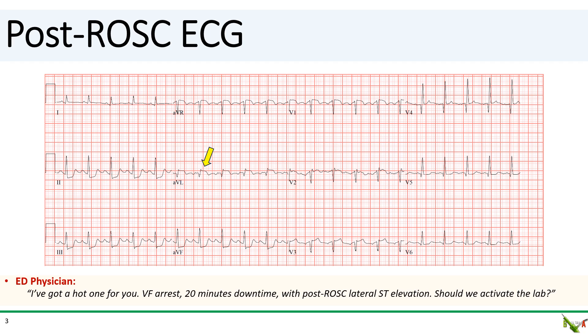It seems like a reasonable request. We have a resuscitated VF arrest patient with an ECG that shows ST elevation. Granted, it's only one lead, but the patient is young, just 50 years old. So should you just activate the cath lab?